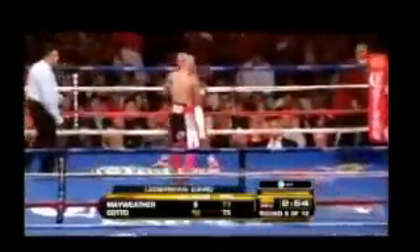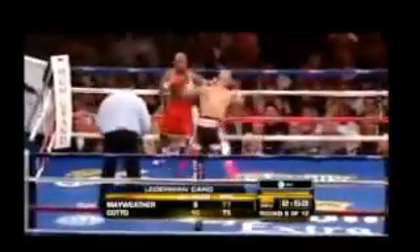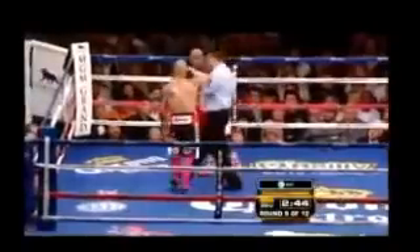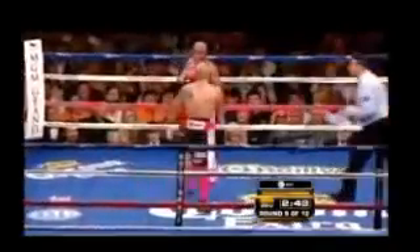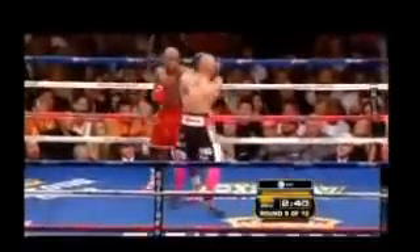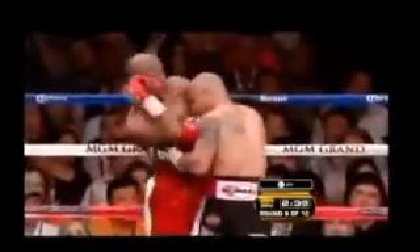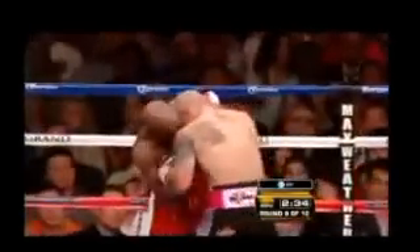High drama in Las Vegas. CompuBox numbers in round 8: Mayweather 13 of 75, Cotto 20 of 65. Three rounds in a row that Cotto has won on Harold Lederman's card. When was the last time on any scorecard anywhere that Mayweather lost three rounds in a row?